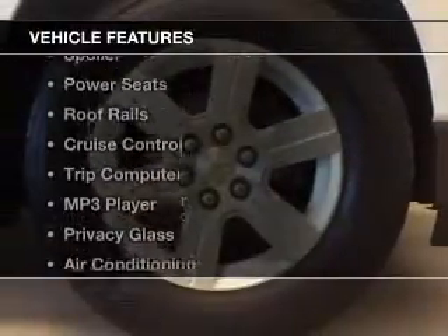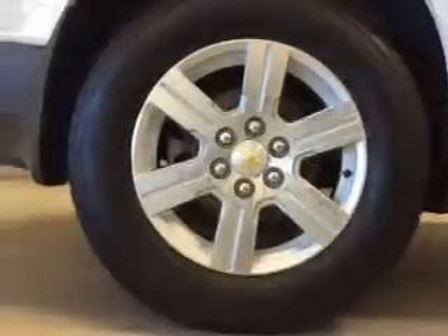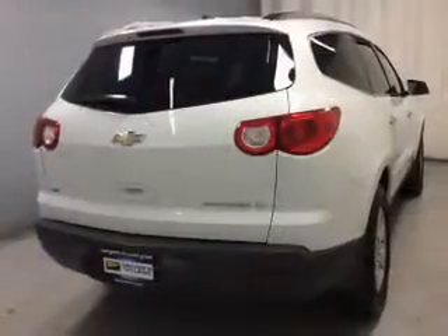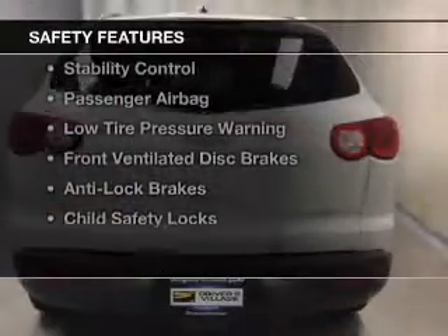The features include satellite radio, steering wheel controls, a spoiler, power seats, roof rails, cruise control, a trip computer, an MP3 player, privacy glass, and air conditioning. Safety was made a priority with these features.